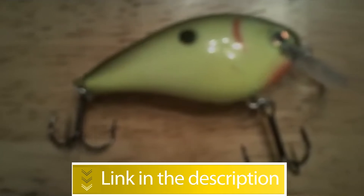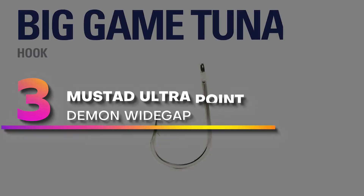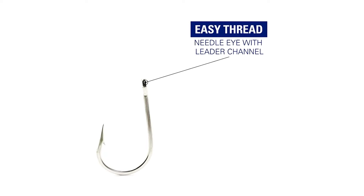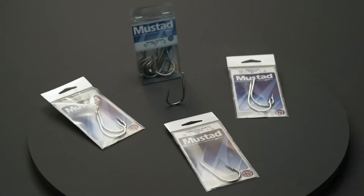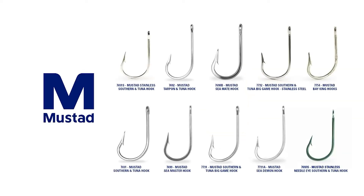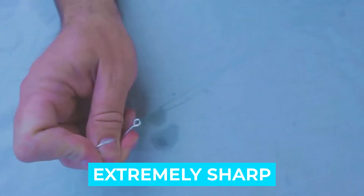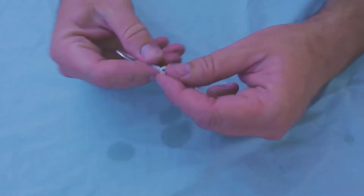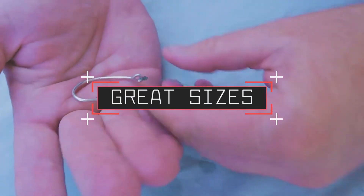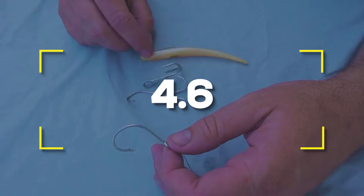Number three: Mustad Ultra Point Demon Wide Gap. Mustad is a trusted name in hooks, and very few anglers over the years haven't loved their products. Among catfishermen, Mustad is a go-to brand, and the Ultra Point Demon Wide Gap is simply a great hook for whiskerfish. Notable features: extremely sharp, extremely strong, excellent lockup. Great range of sizes, good price. Users rated this product 4.6 out of 5.